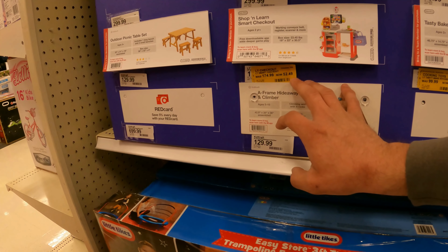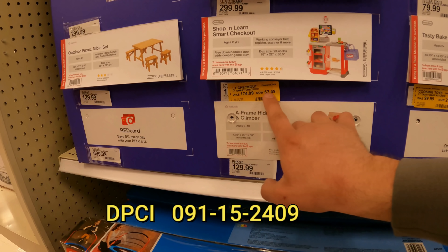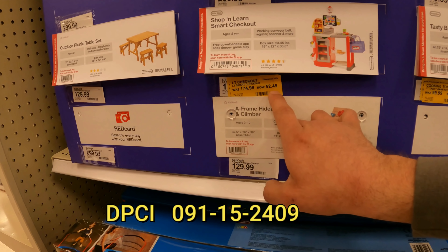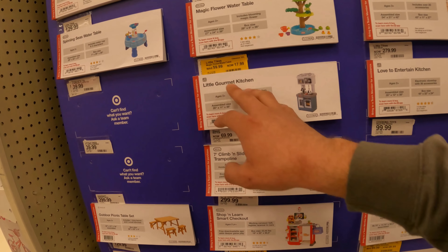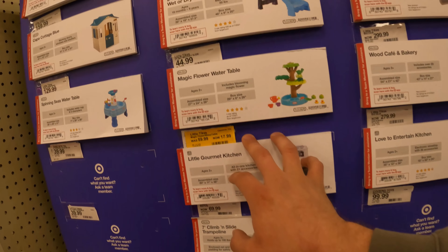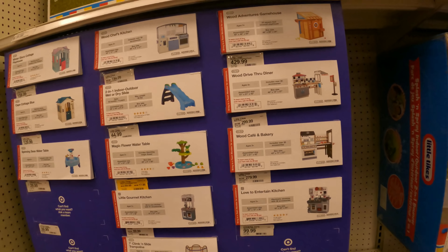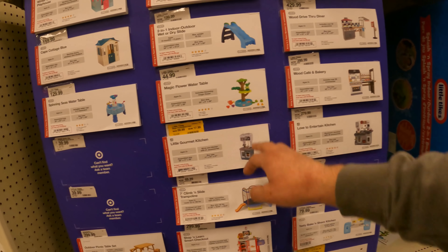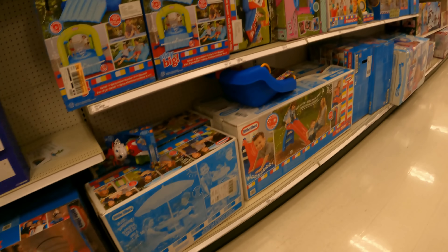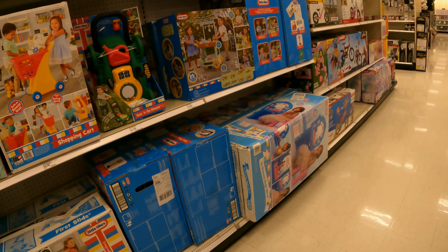They even got some tags right here. Shop and Learn Smart Checkout, down 70% off — $52.49 from $175. Little Tykes Water Table also 70% off at $17.99. Magic Water Table — let me find that one.